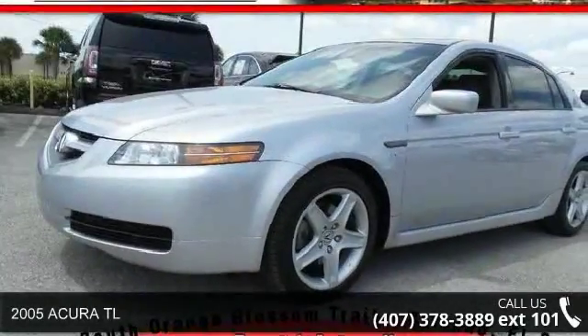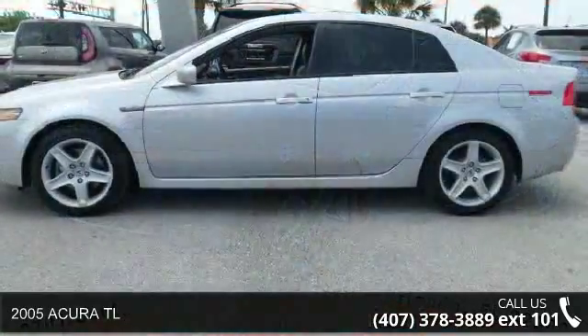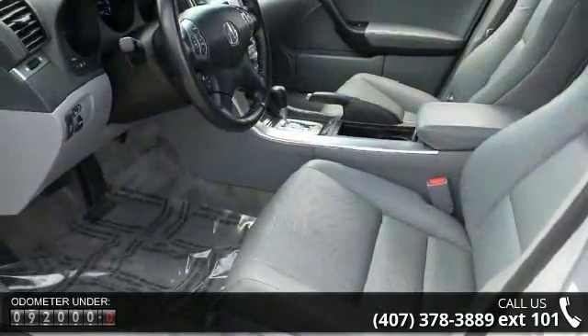Check out this 2005 Acura TL. This may be the set of wheels you've been looking for. This vehicle comes with a reliable 6-cylinder engine connected to a smooth shifting automatic transmission.